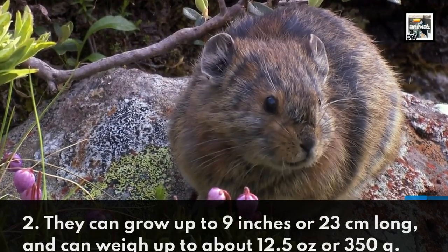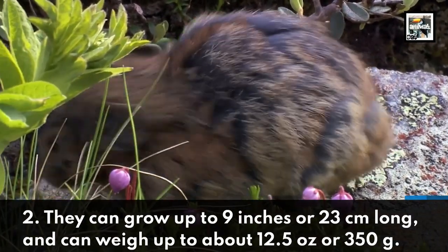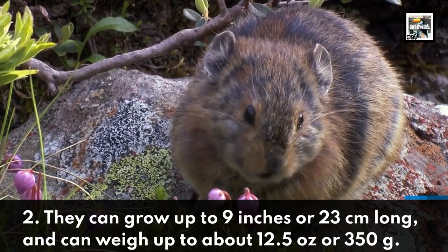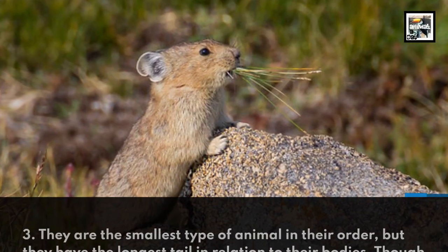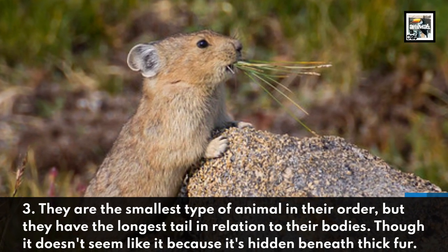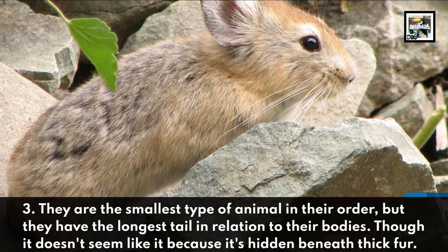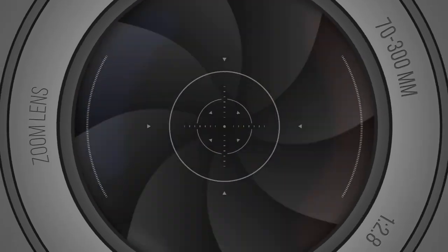They can grow up to 9 inches or 23 centimeters long and can weigh up to 12.5 ounces or 350 grams. They are the smallest type of animal in their order, but they have the longest tail in relation to their bodies, though it doesn't seem like it because it's hidden beneath thick fur.